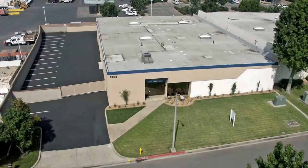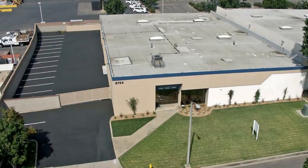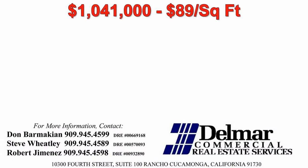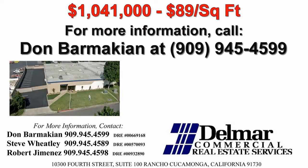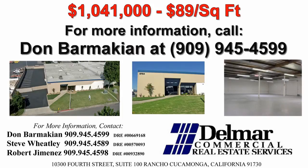This is a fee ownership property, meaning there is no association, association dues, or common areas to contend with. The property is being offered at $1,041,000, which is $89 per square foot. Should you have interest and need additional information, please contact Don Barmikian at Del Mar Commercial Real Estate Services at area code 909-945-4599.